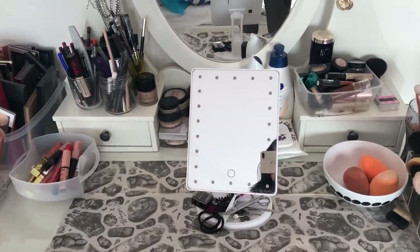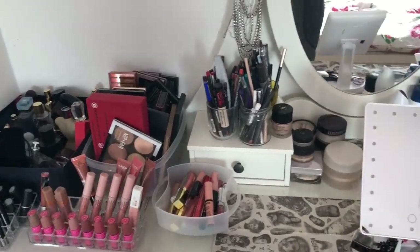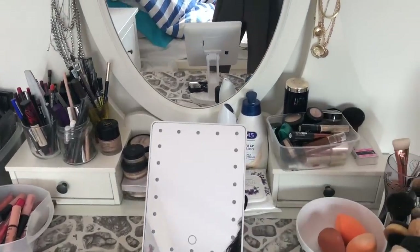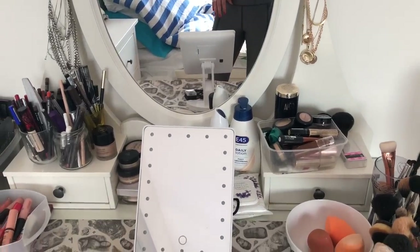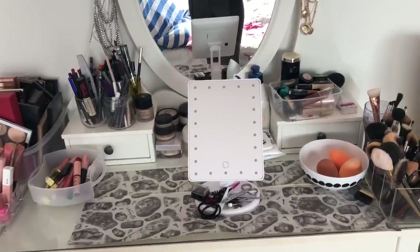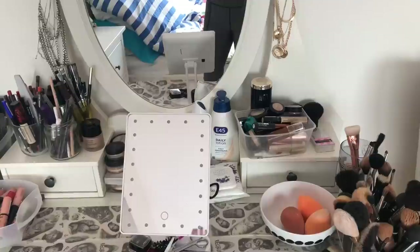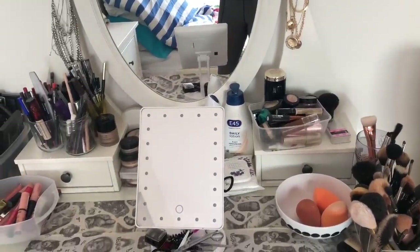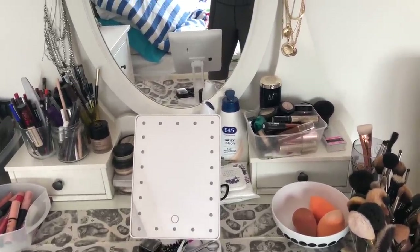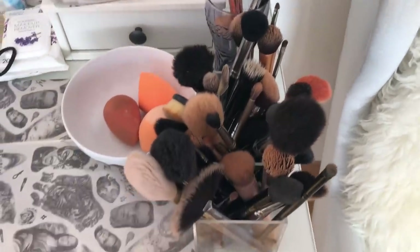Okay guys, so this is my makeup table. I'm going to try to show you everything without forgetting anything. I have some makeup here and here, and I also have some in my drawer and more in my cupboard because it's makeup I don't wear as much anymore but still gravitate towards sometimes.